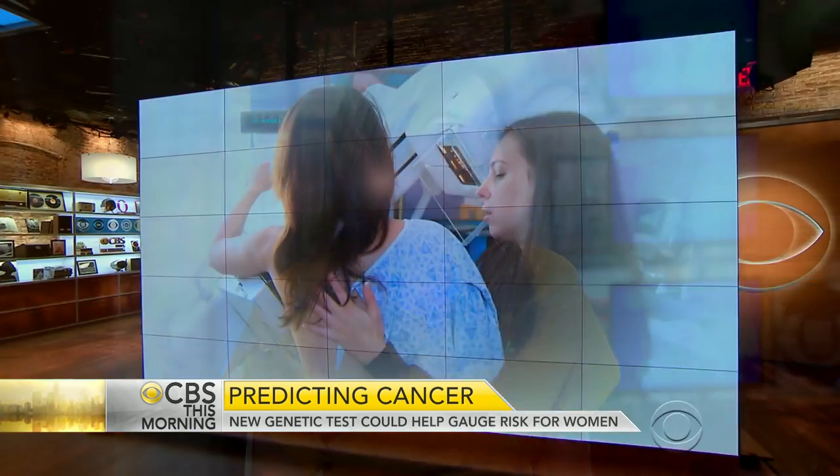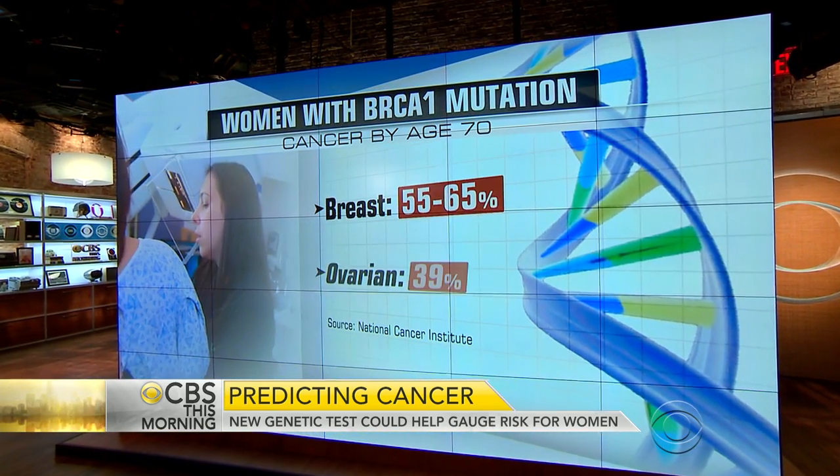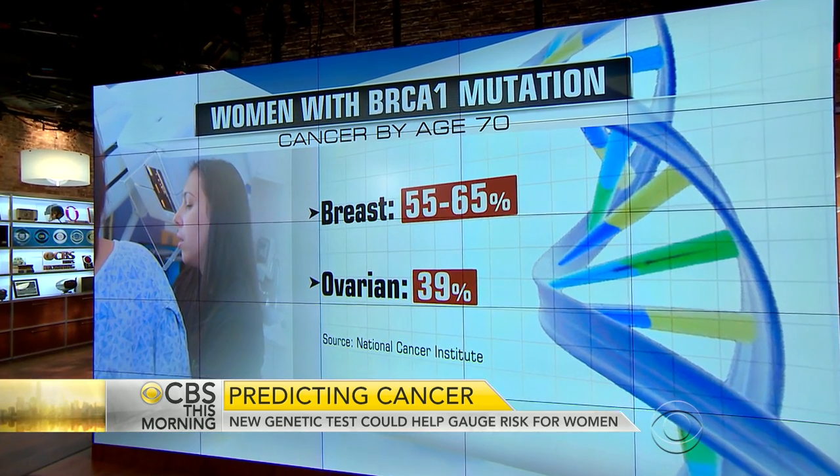The reason it's a game changer is that making genetic testing affordable and accessible has been a huge barrier. We know that using genes to screen for illness, treat illness, and even prevent illness in some cases — that's the future of medicine. So we're going to see a lot more of this.